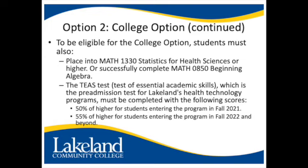The TEAS test — Test of Essential Academic Skills — which is the pre-admission test for Lakeland's health technology programs, must be completed with the following scores: 50% or higher for students entering the program in fall of 2021, and 55% or higher for students entering the program in fall of 2022 and beyond.